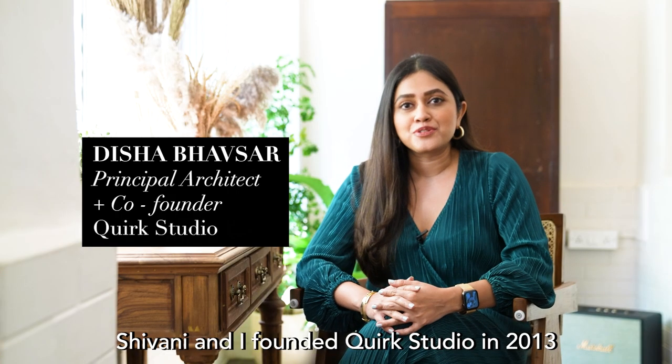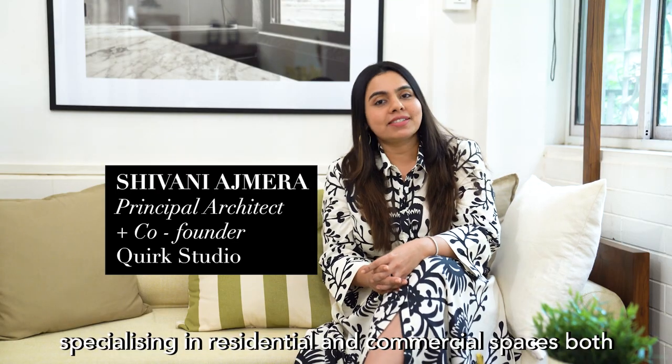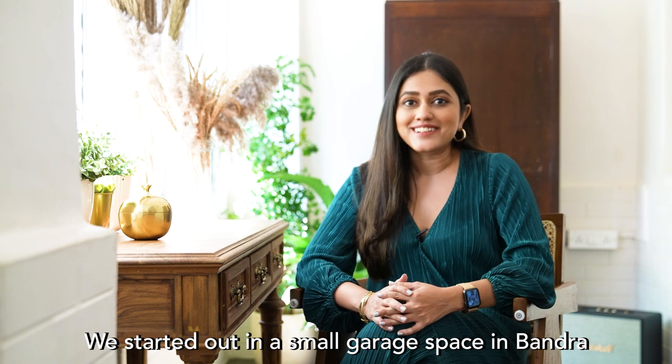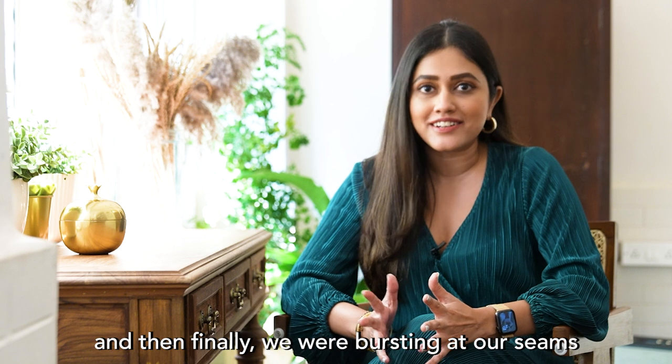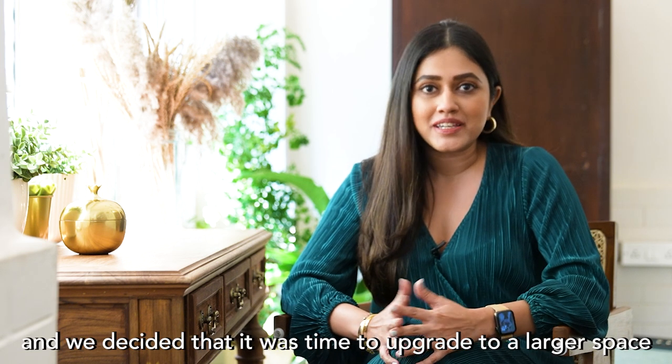Shavani and I founded Quirk Studio in 2013. We were an eight-year-old practice specializing in residential and commercial spaces. We started out in a small garage space in Bandra, and then finally we were bursting at the seams and decided it was time to upgrade to a larger space.